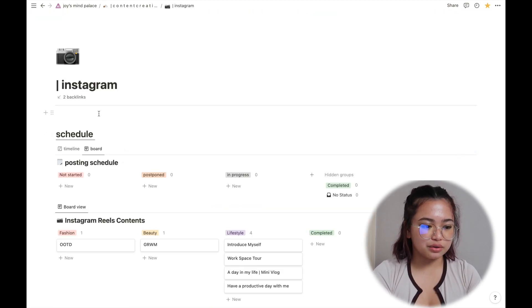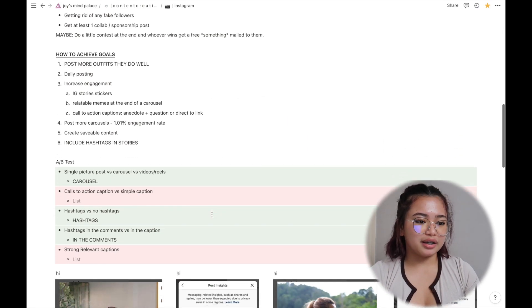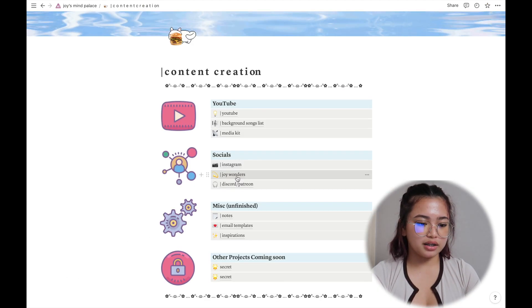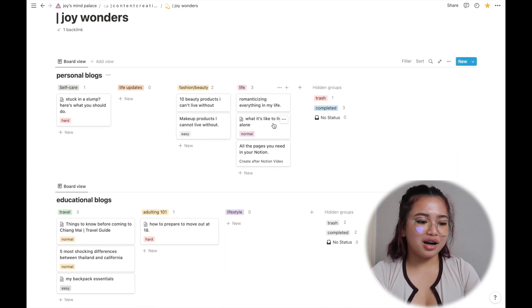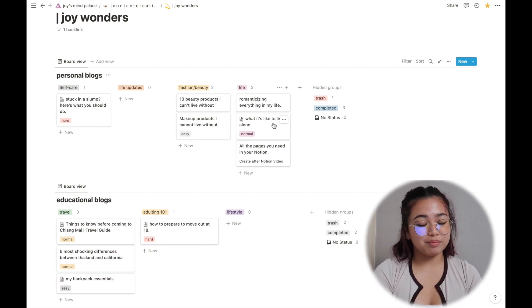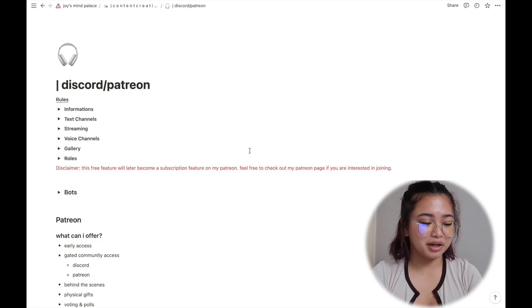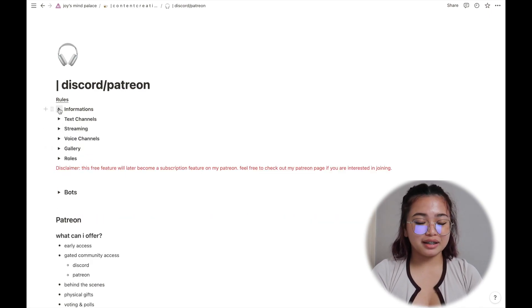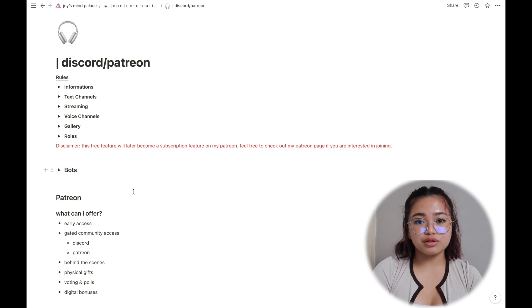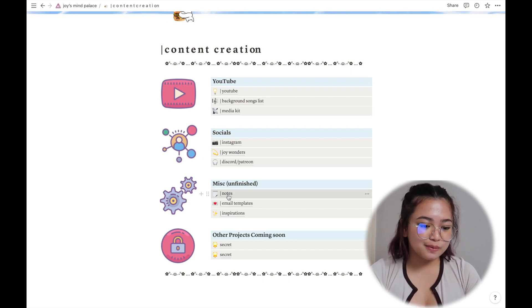For Instagram there's a schedule and brain dump similar to YouTube, plus notes on how to grow my audience. Next is Joy Wonders, my blog site — I write first drafts there and copy them to my website for final editing. Then there's a Discord section, which I used mostly when setting up my server, and a Patreon section with notes on how I created both — you should check out my Patreon, it's linked in the description.